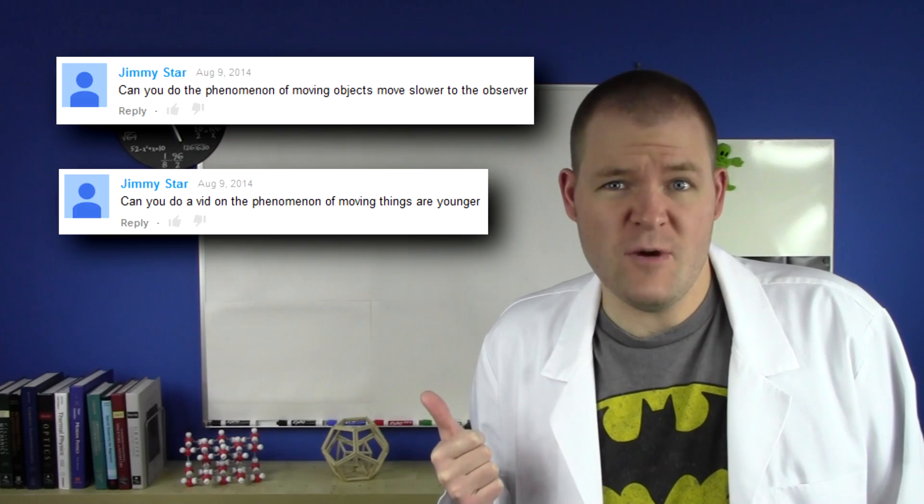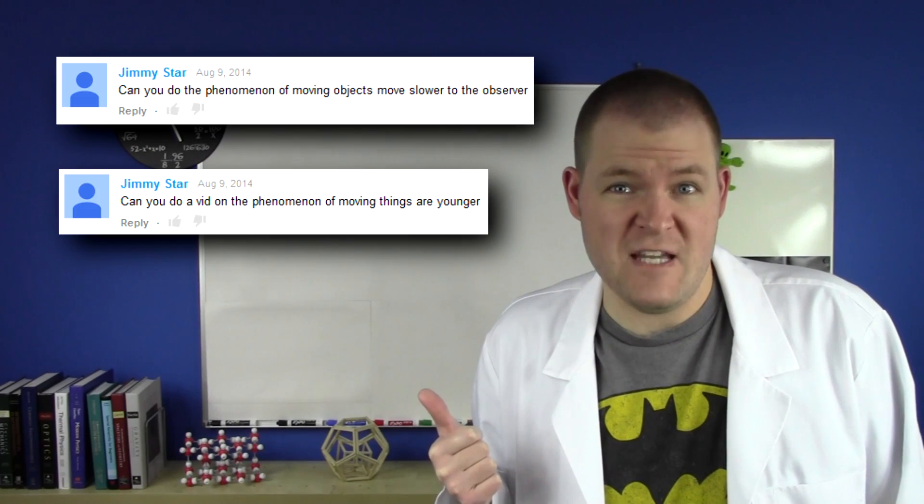Welcome to the Science Asylum. I am Nick Lucid.